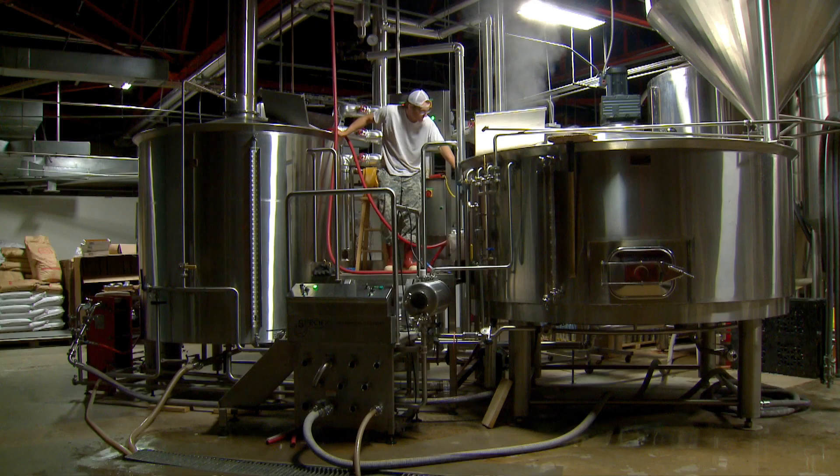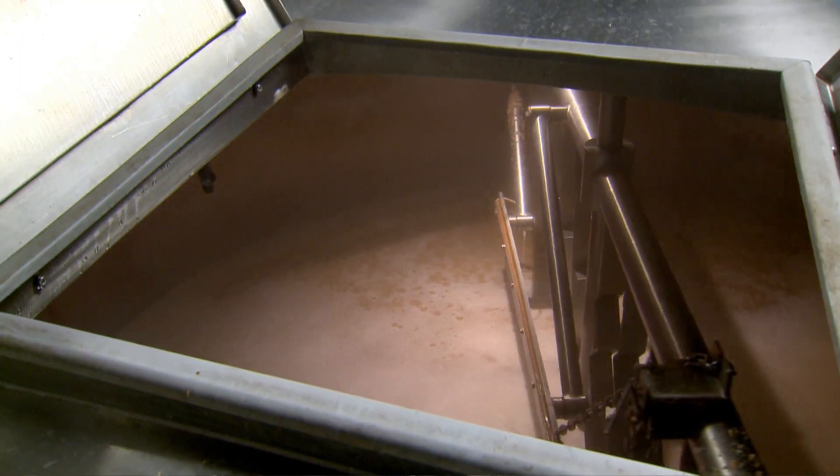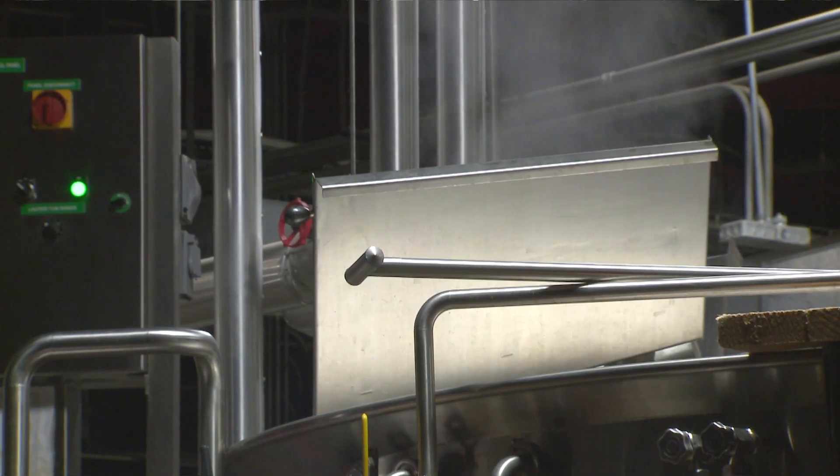We extract sugars from the grain — we steep it like a tea — and try to pull as many sugars as we possibly can. From there, we basically sift it through a colander to separate the liquid, which is then called wort, and that goes into our boil kettle. What's left over is what we call spent grain, which is essentially all those grain particles that are left over.